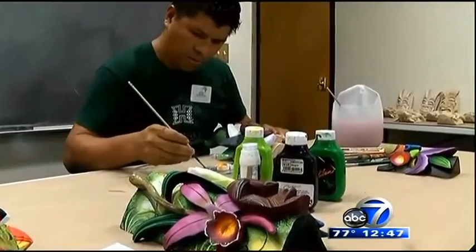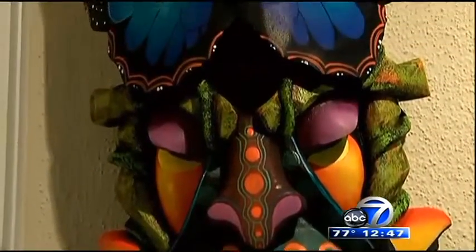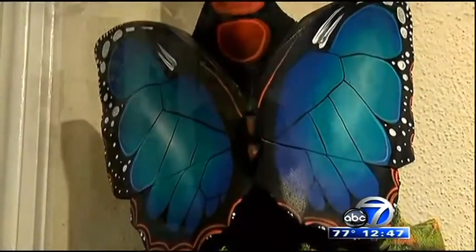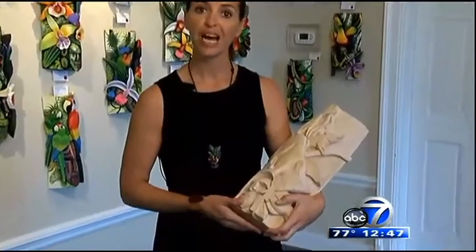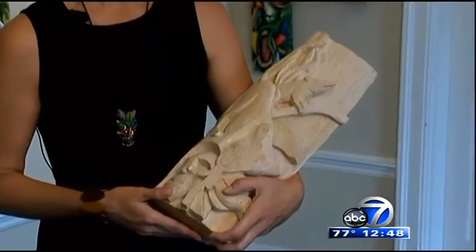Although the masks failed to keep the Spanish out of Costa Rica, the Barucans believed they were successful in keeping the Spanish from conquering their spirit. Forty years ago, the tradition of mask carving had nearly died out as they started using paper masks in place of the carved ones in their festival.